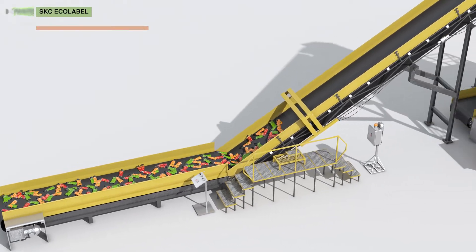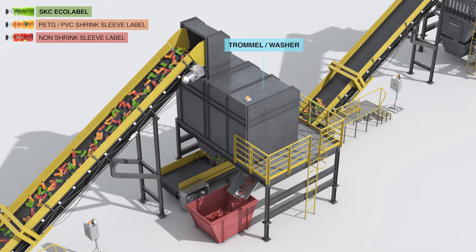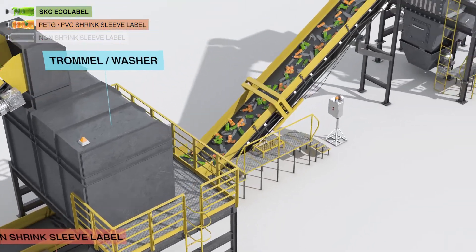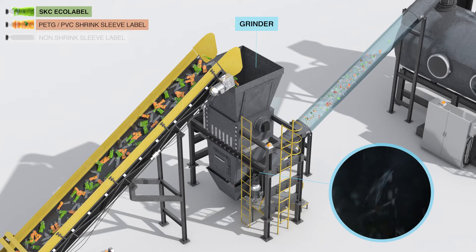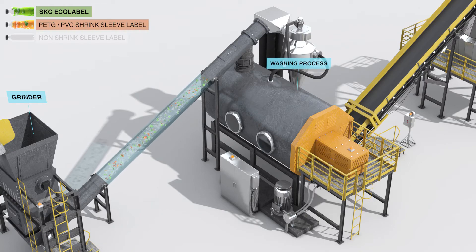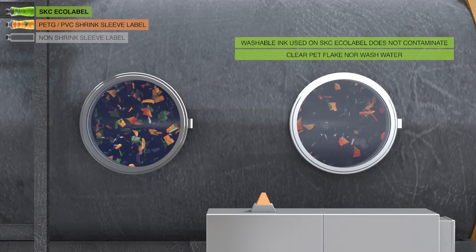SKC EchoLabel can be processed using existing recycling systems. When PET bottles are conveyed through the trommel and washing processes, non-shrink sleeve labels are removed from PET bottles and discarded to landfill. In the grinding process, shrink sleeve labels along with the PET bottles are chopped into flake particles. When SKC EchoLabel is printed with non-staining washable inks, the inks are rinsed off during the regular washing process, producing clear PET flake.